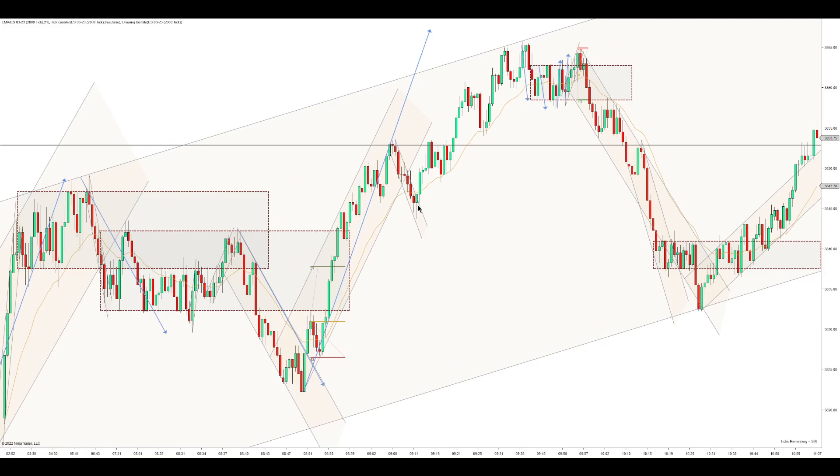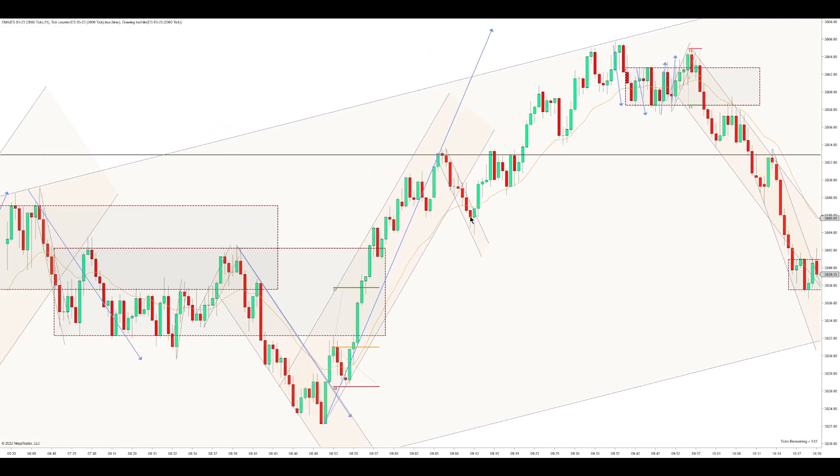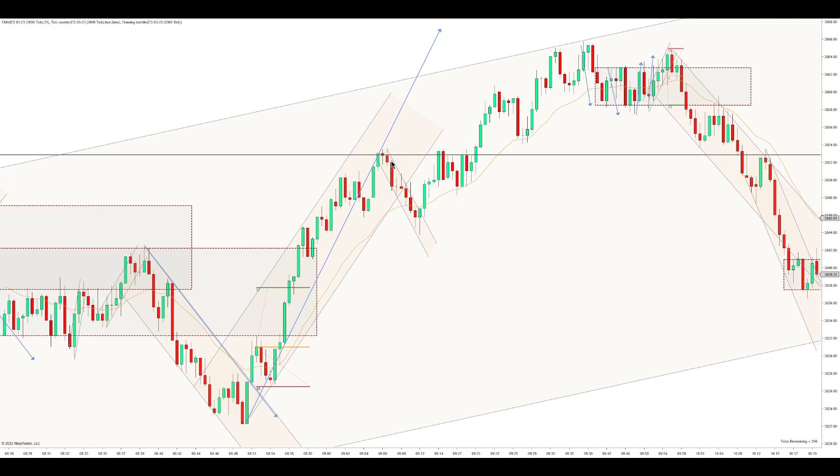Now you get this first entry long, second entry long — but there are a couple things I don't like about it, and that's why I did not take this. It's because it's just one leg, and it's rushing below the EMA right after coming off the overnight high. When this trend gets a break, it technically doesn't have to make a new high. So when it comes right off the overnight high and then just rushes below the EMA, I would be afraid of taking a long, especially when it's just one leg down. I see a first entry long and second entry long, but that's not significant enough for me. I don't think there's a good long there.